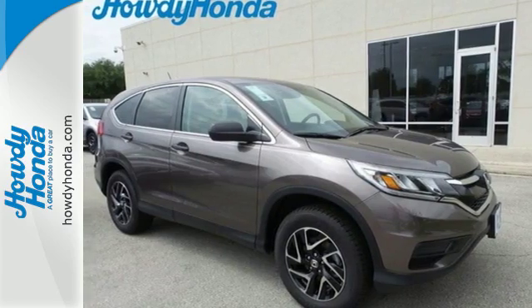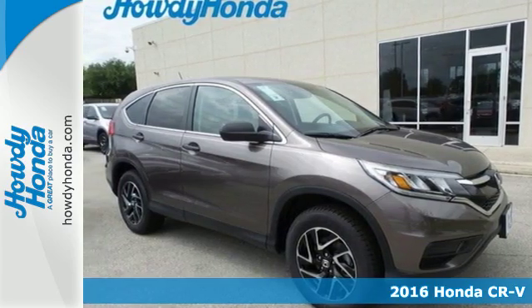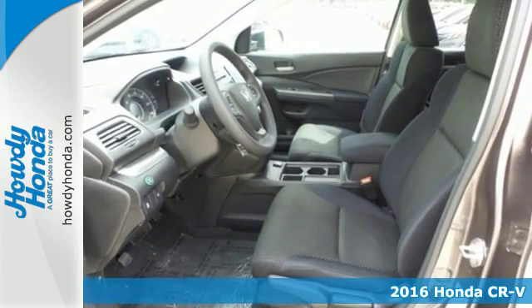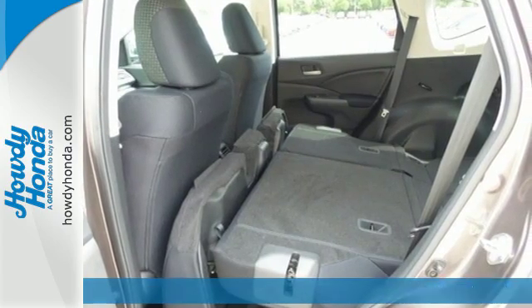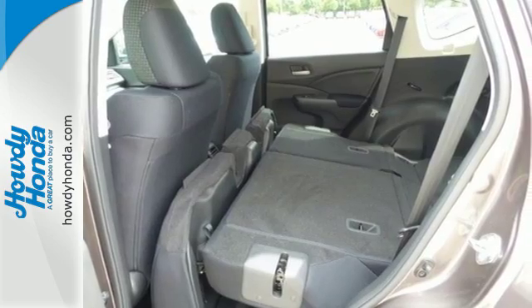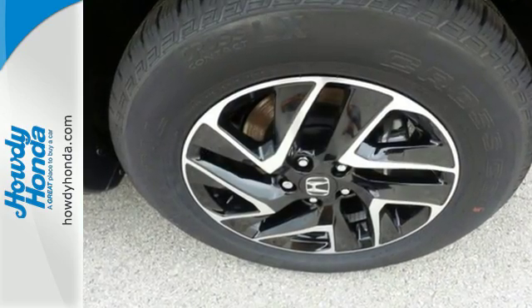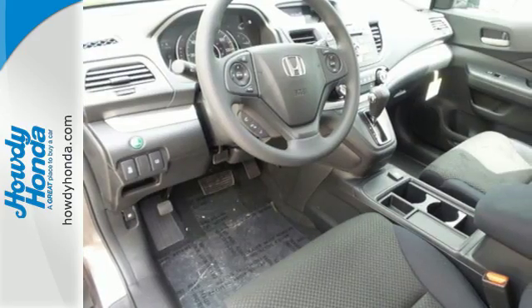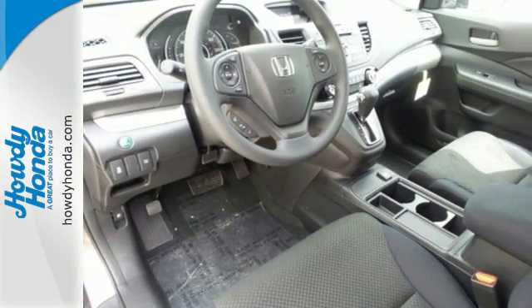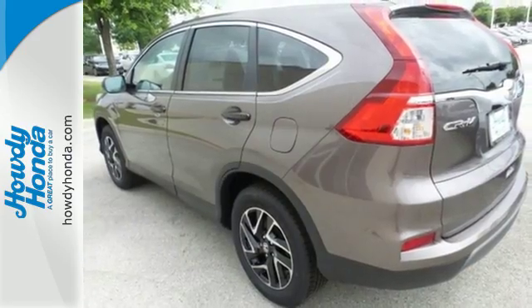It's a 2016 Honda CR-V. Life looks good from inside this CR-V. The sleek curves and spacious interior give this crossover plenty of style and incredible versatility. The continuously variable transmission with sport mode and eco assist system grants you capable power and efficiency to take you from one adventure to the next.